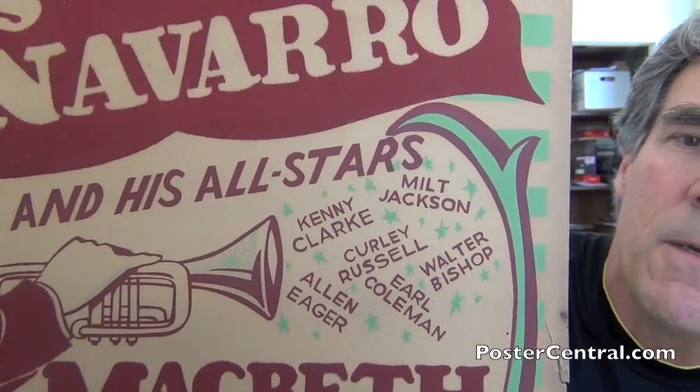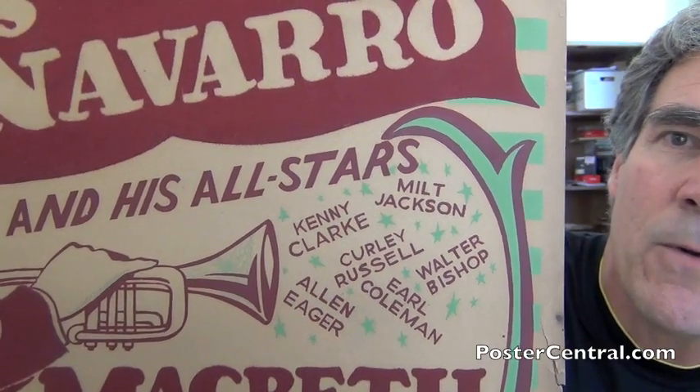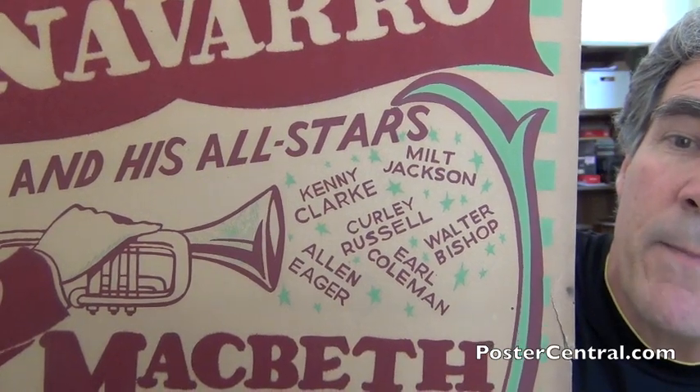Running through them real quickly — no slouches at all, even though they're not pictured. Milt 'Bags' Jackson on vibes, later to join the Modern Jazz Quartet. Kenny Clark, another bebop pioneer, on drums. Curly Russell was on stand-up bass. Walter Bishop Jr. was a bebop pianist. Earl Coleman was the ensemble singer. And Alan Eager was on tenor sax — what sweet music they must have made together. Interestingly, Alan Eager is a pretty interesting guy: he did some documented LSD experimenting with Timothy Leary, and he even played with Frank Zappa in the 1970s.